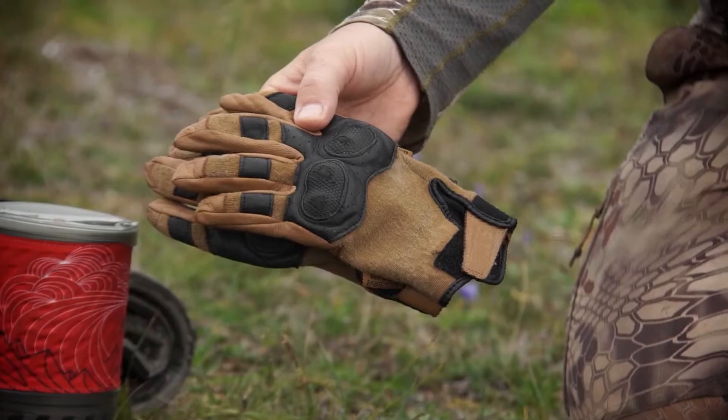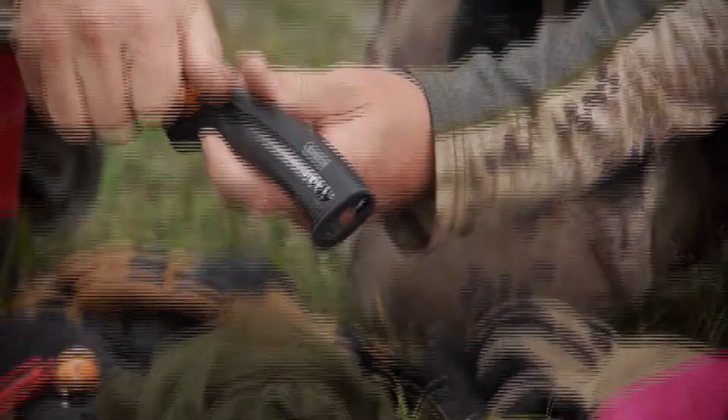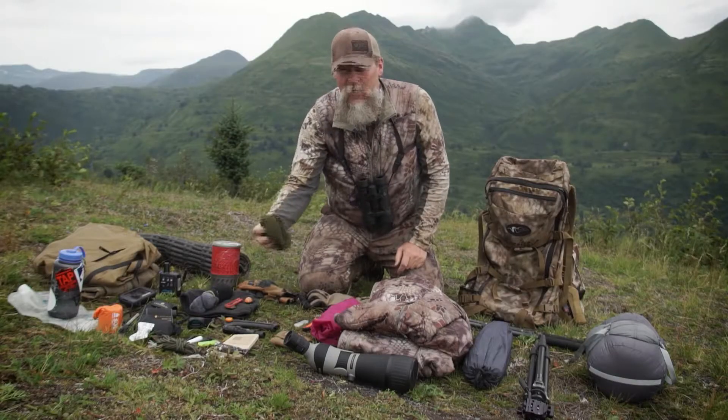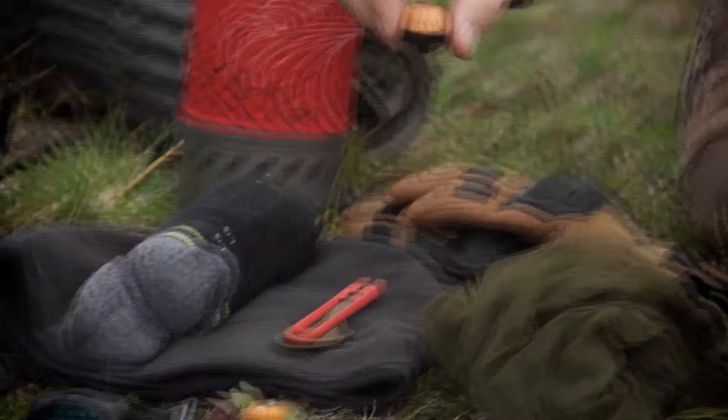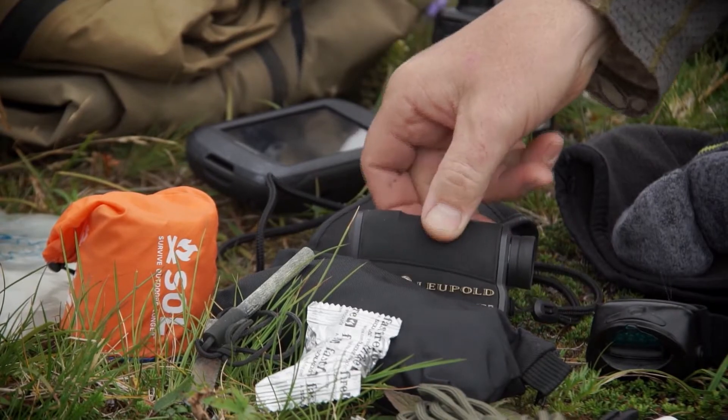I have a set of lighter weight gloves. These are the 5.11 hard times with the hard knuckles. Small saw from Gerber. Head net, which works really good in Alaska this time of year. Small compass. I also have the Leupold RX 1200 — that is the range finder that I use.